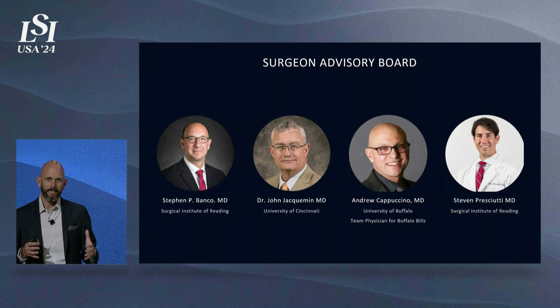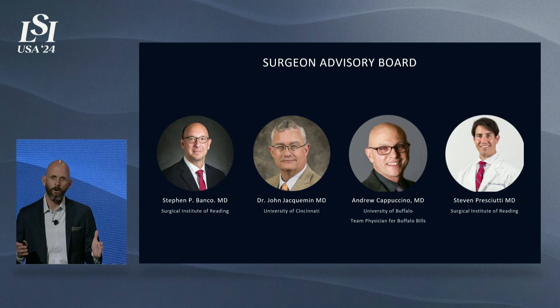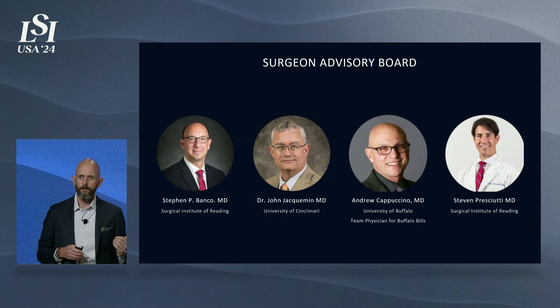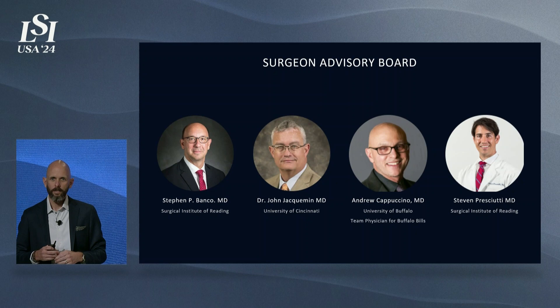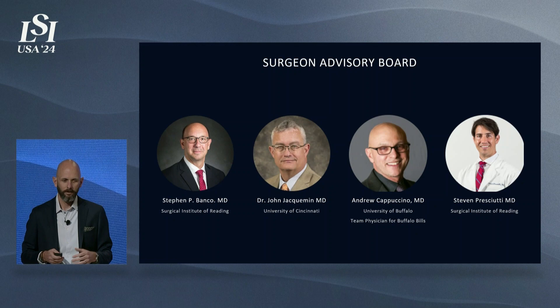Our surgeon advisory board is diverse in its technique. Early in the product development process, we included surgeons doing open cases, MIS cases, and those with access to robotics, navigation, and O-arm. It's an ever-changing landscape and we wanted to ensure that Waypoint could affect all of those techniques. Dr. Cappuccino is one of the titans of spine surgery and has recently had significant health issues that he directly correlates to standing next to a C-arm for the majority of his career. His passion for Waypoint and getting tools like this that protect surgeons and operating room staff is unmatched.